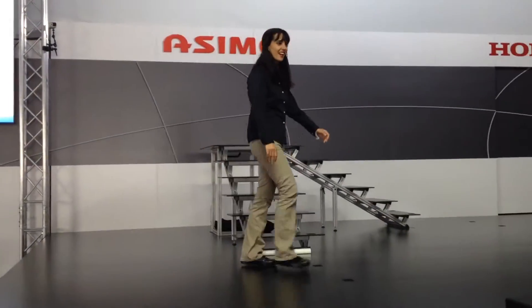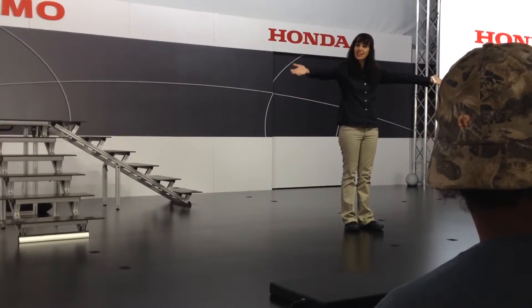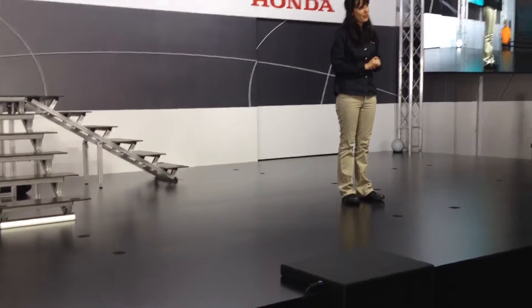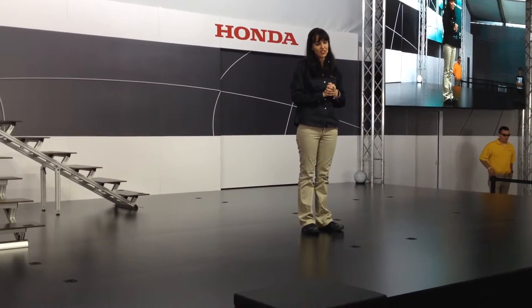How are y'all doing today? You guys enjoying the air show so far? It's a little early, huh? Okay, well everybody come on, gather in as close as you can so you can get a nice view of the robot. Welcome to AirVenture 2014, and today's introduction of the newest awesome Honda's innovative and state-of-the-art humanoid robot.